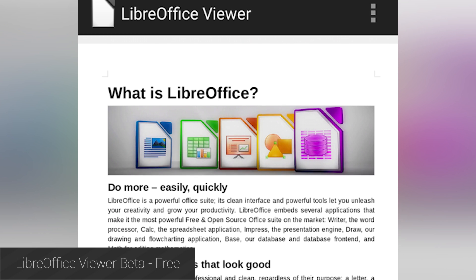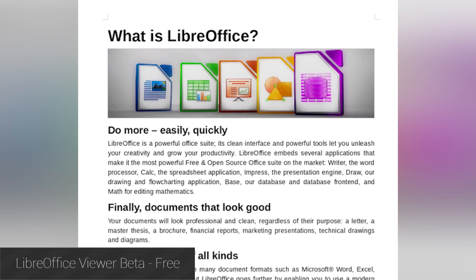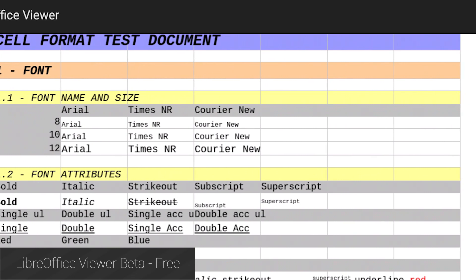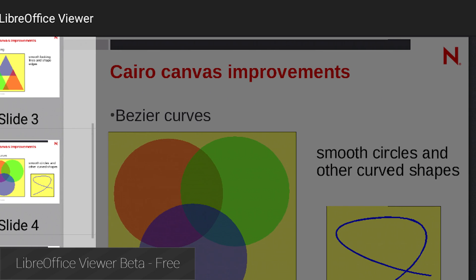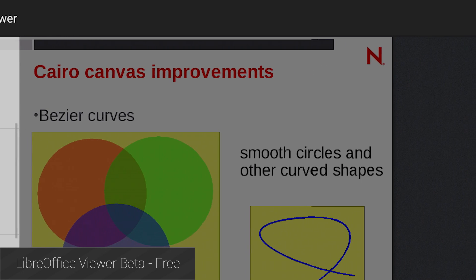LibreOffice Viewer is a document viewing application released in beta this last month. It is in beta, so if you find bugs, it would be better to report them than to give the app a bad review, because bad reviews are kind of useless when the app is a beta. Aside from the beta-related issues, the app seems to be progressing nicely and even hit a 4 out of 5 star rating on Google Play recently. It's also nice to see official LibreOffice on Android, even if it's just a document viewer.